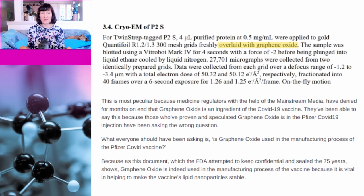Now let's go back to the claim that the document shows graphene oxide is used in the manufacture of the Pfizer COVID vaccine. The heading for the relevant section of the Pfizer document is 'Cryo-EM of P2S.' Cryo-EM is short for cryogenic electron microscopy, and what this section describes is a process used to perform the cryo-EM — it has nothing whatsoever to do with manufacturing COVID vaccines. Unlike a standard microscope, viewing a sample with an electron microscope isn't as simple as putting it on a glass slide and looking through an eyepiece; you have to follow a rather complex process.